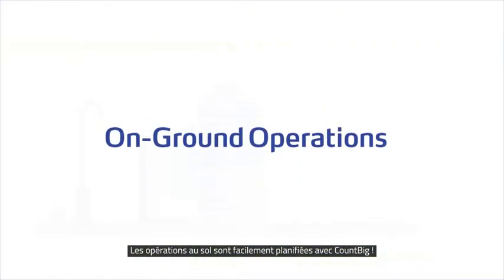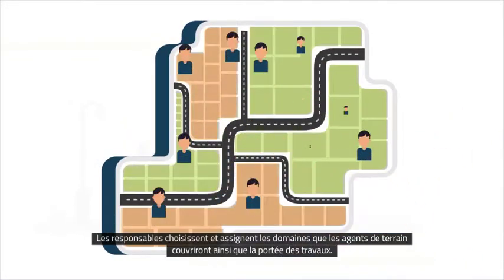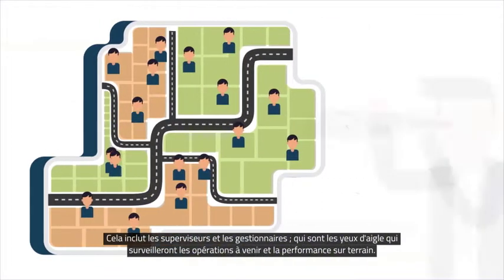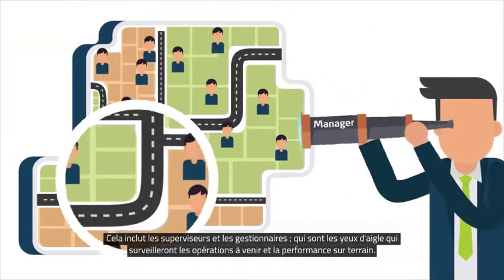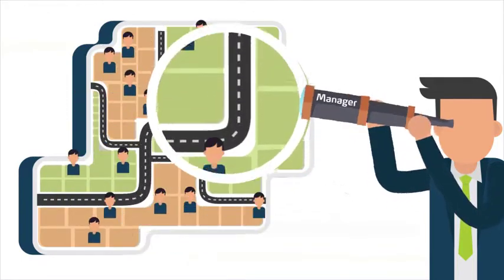On-ground operations are easily planned with CountBig. Officials select and assign the areas that field agents will cover, plus the scope of work. This includes supervisors and managers — the eagle eyes who will monitor upcoming operations and on-ground performance.